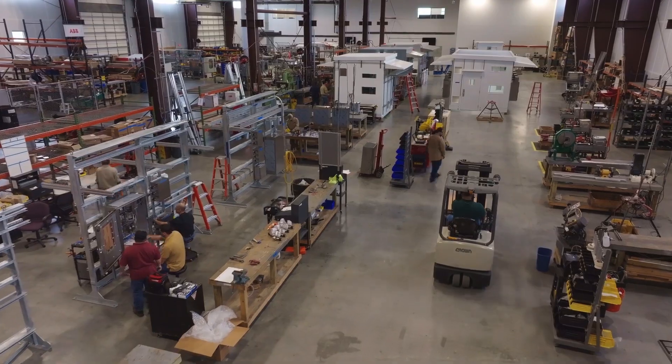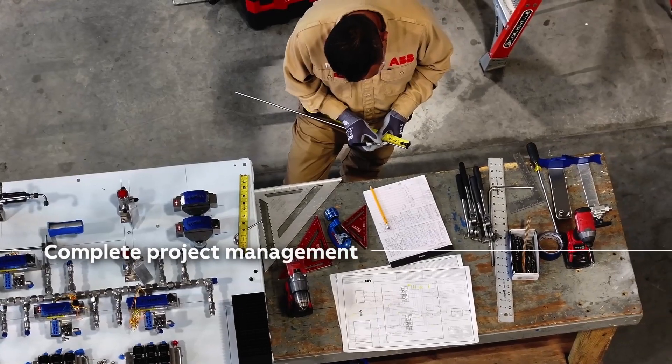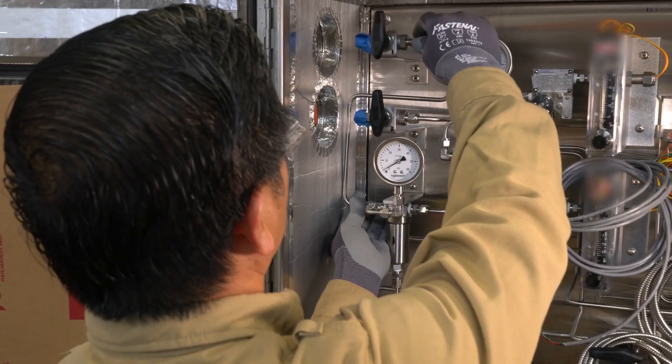Our engineering, supply chain, and project management teams work together to create custom designs, including analyzers, instruments, controls, sampling systems, and much more.